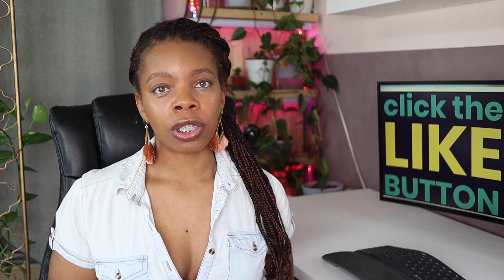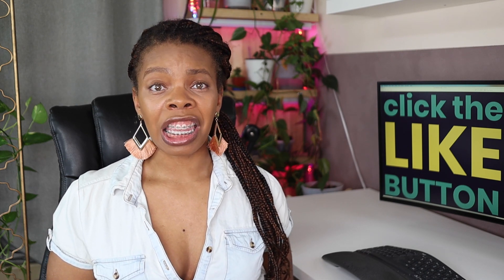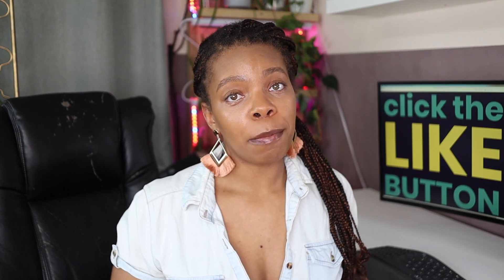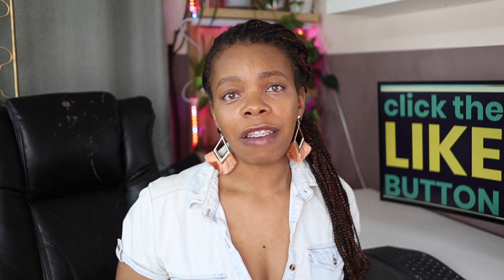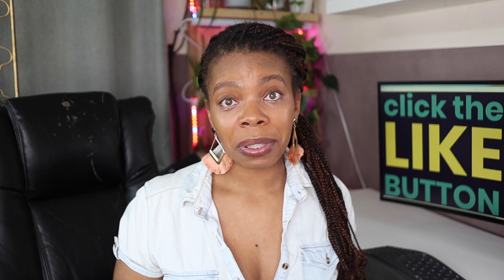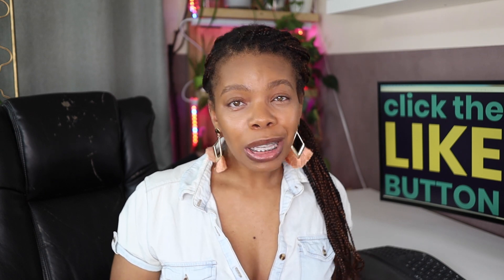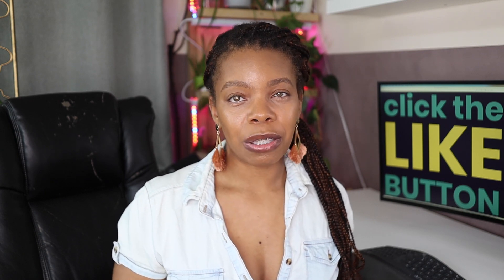I always get asked this question: what is the difference between a UX designer, a UX engineer, and a front-end engineer? This question is great because it's right up my alley. At least once in my life, I have been in each one of these roles. So I'm going to do a little something different today — a little parody of sorts of all the different jobs and the tools that they use. I really hope you enjoy the video. Let's get into it.